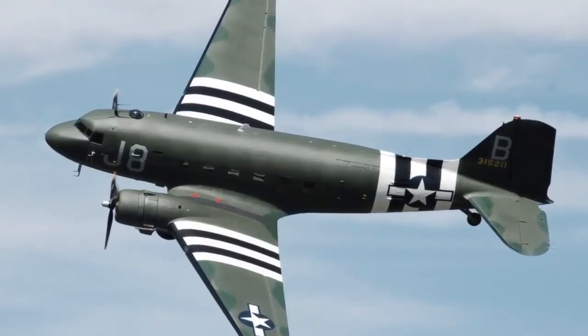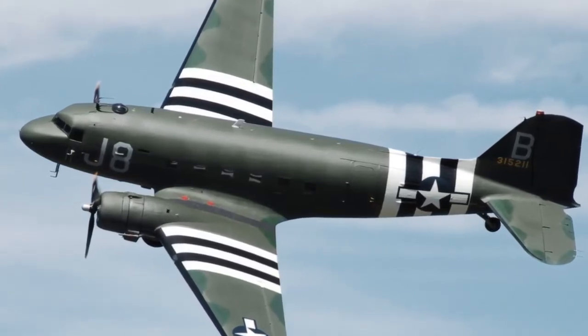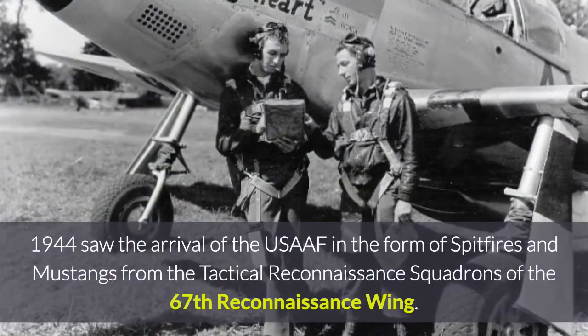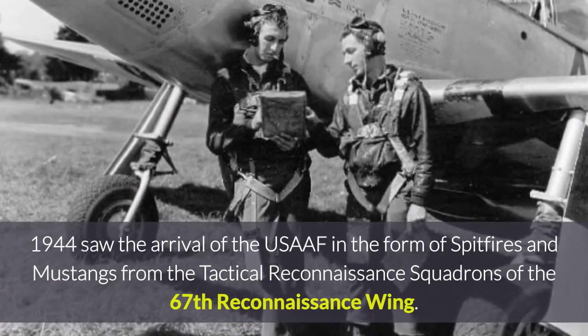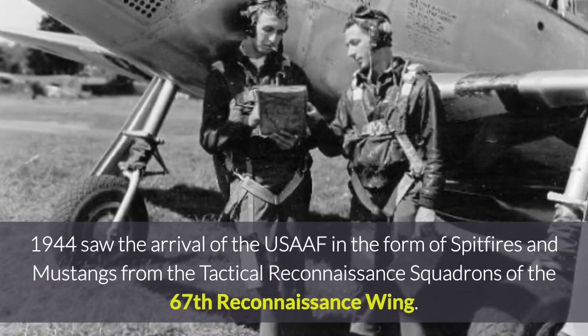In 1941, with the Battle of Britain won the previous year, the airfield was designated a care and maintenance facility. 1944 saw the arrival of the USAAF in the form of Spitfires and Mustangs from the reconnaissance squadrons of the 67th Reconnaissance Wing.